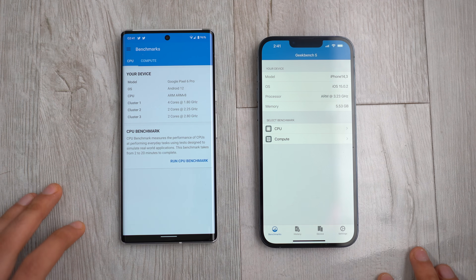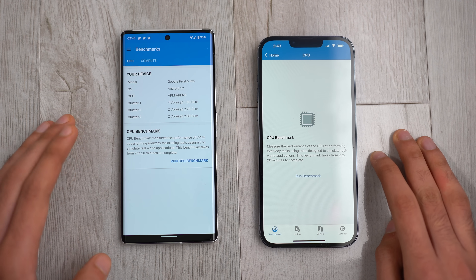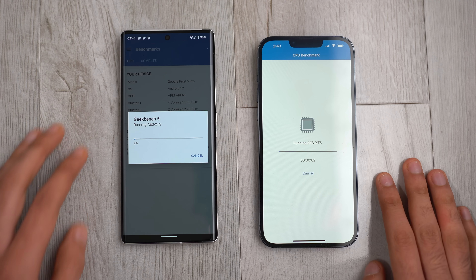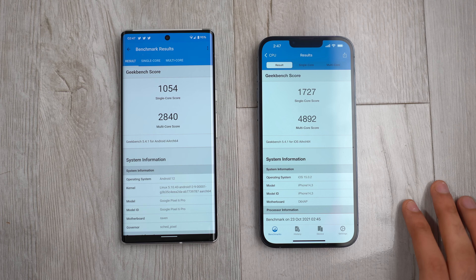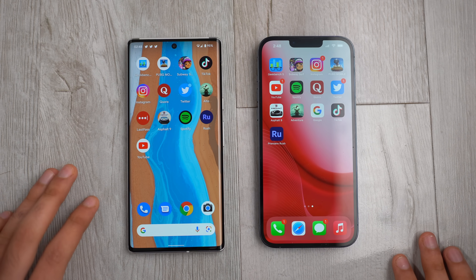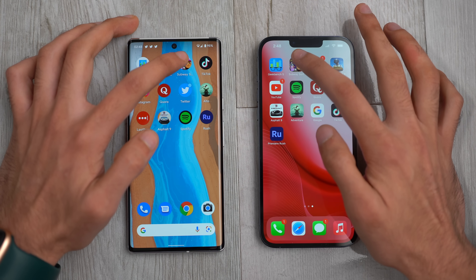The Pixel 6 Pro's Tensor chip features two high-performance Cortex X1 cores, with a core setup a little different compared to other Android phones. Looking at the Geekbench 5 scores, the difference is huge — Apple is just completely untouchable, in its own league when it comes to benchmark numbers, and Tensor is far away. But these are just numbers; we're interested in seeing the real-life performance of the Pixel 6 Pro.